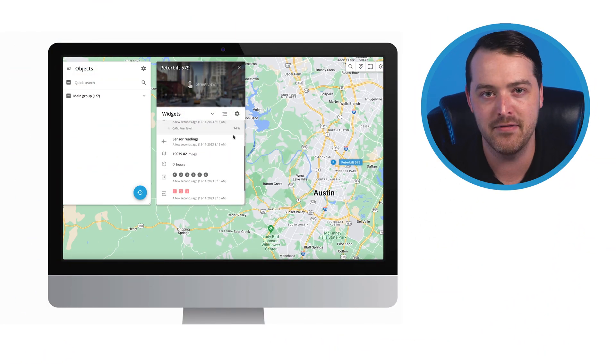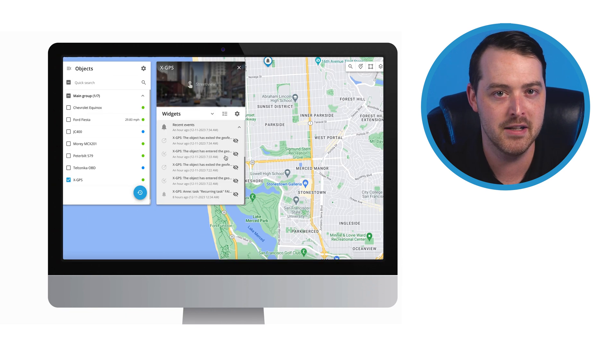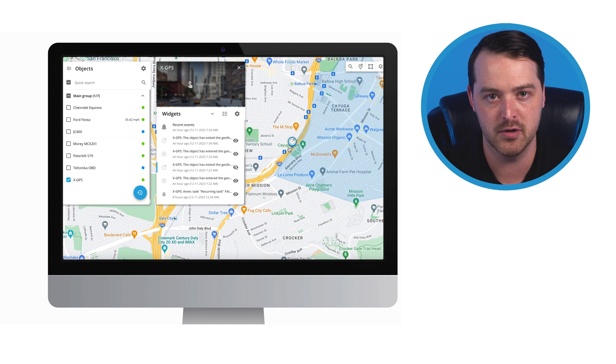No matter where your equipment and workers are located, you can easily find them on the map and be alerted to their movements. Geofence alerts immediately let you know if an asset or vehicle leaves the site, bringing possible theft to your attention for easy recovery of expensive equipment. By providing constant visibility and real-time updates with these tools, Navixy helps keep projects on time and on budget.